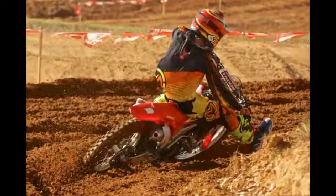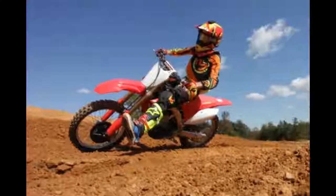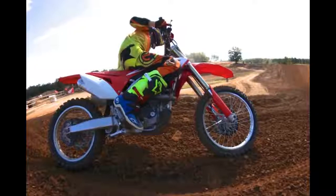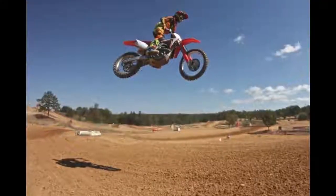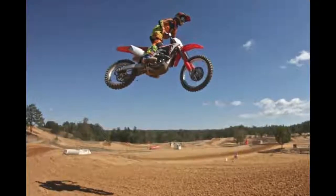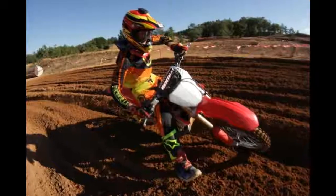11. The 2017 Honda CRF450R is an absolute blast to ride. The light, nimble feeling of the chassis combined with the dramatically improved coil spring forks and much more powerful engine allowed me to push myself to not only quick lap times, but longer motos as well.